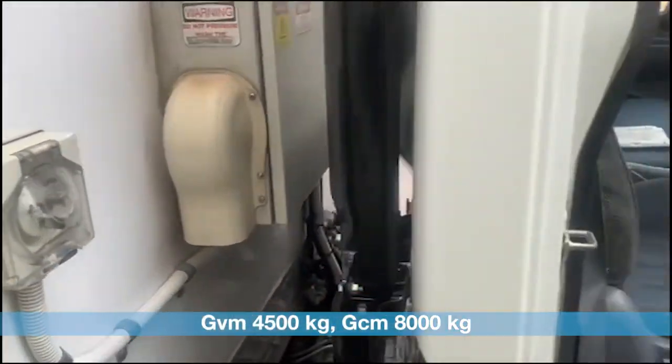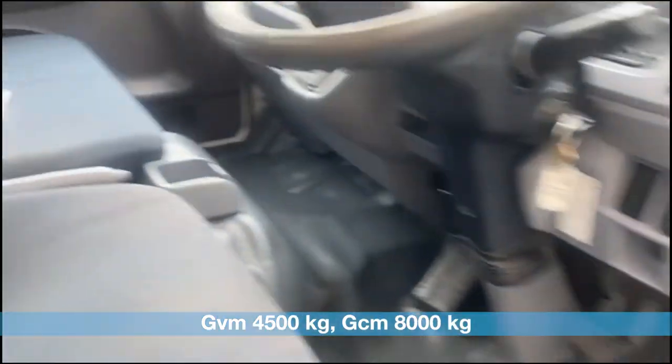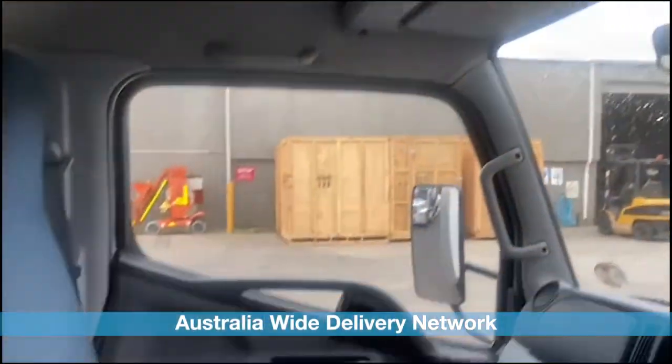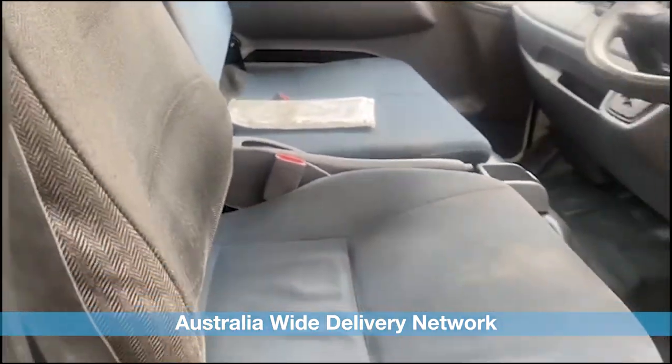Power windows, in-cab controls, reverse cam, books, driven on a car licence. Call today to book a test drive.